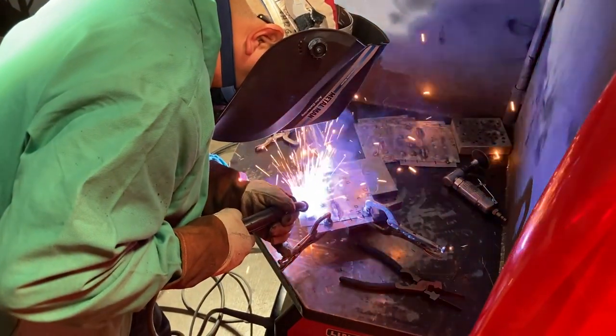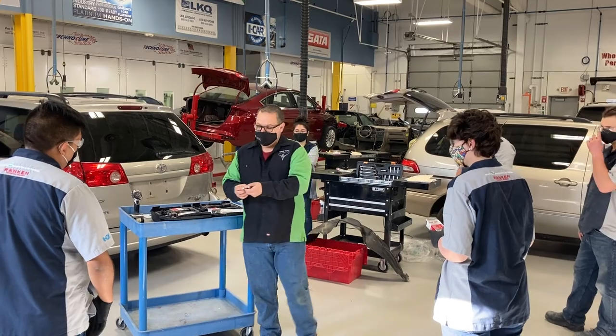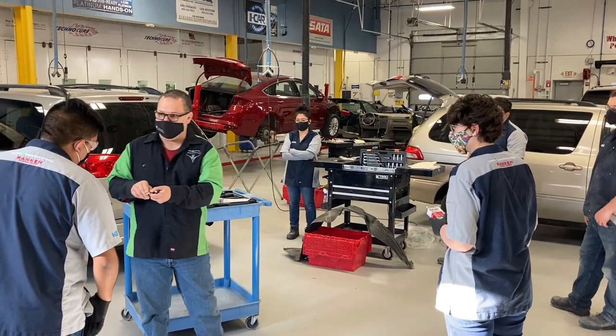Our program will prepare you to go into the automotive collision industry with jobs ranging from a body technician to a refinishing technician to a damage estimator. We hope to see you soon!